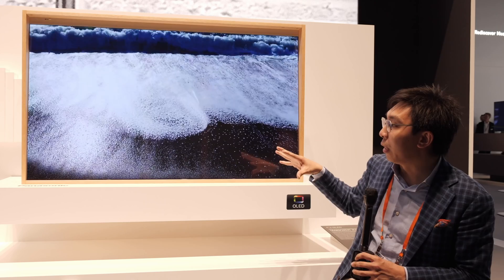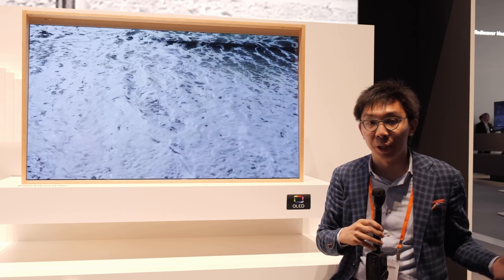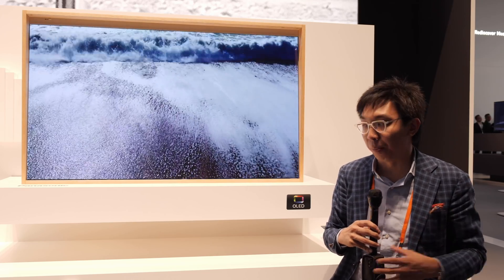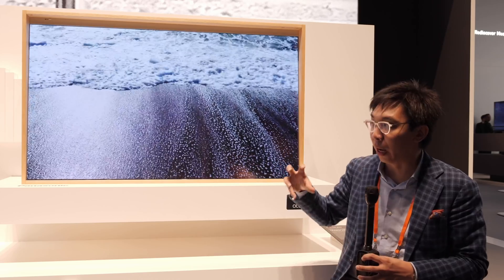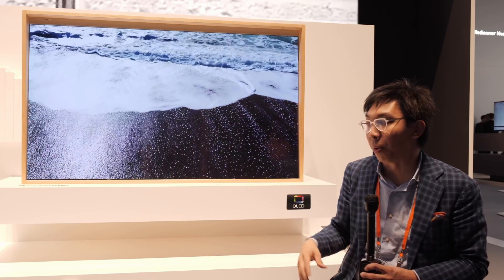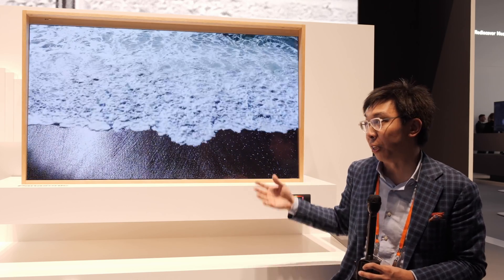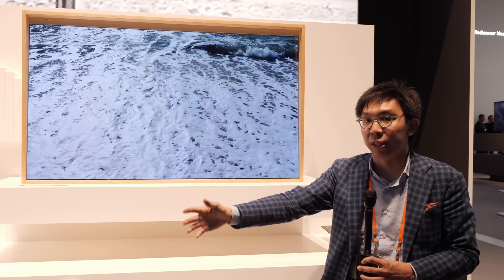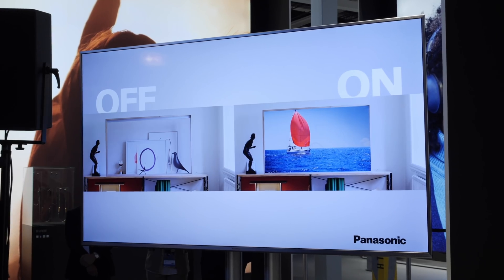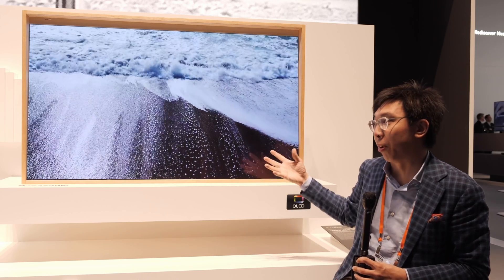The cool thing about this TV is that it has been designed in partnership with a high-end Swiss furniture maker called Vitra, and together they have designed the elements to be harmonious with your living environment, so that when you're not watching TV, this can be transparent and integrated into your living space. It's more of a lifestyle concept than an outright technological achievement, although having a transparent OLED is pretty amazing as well.